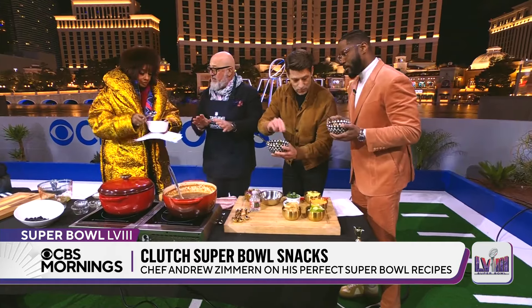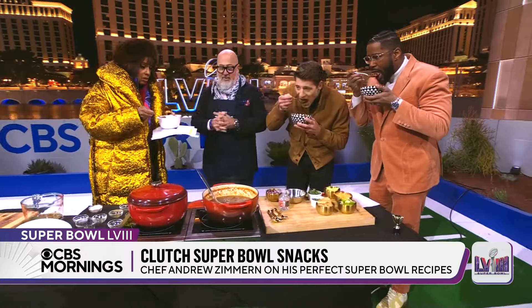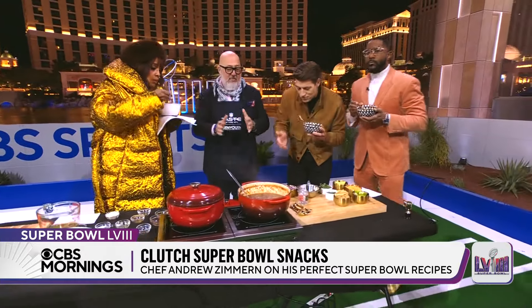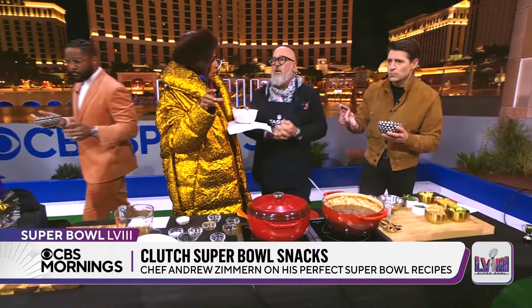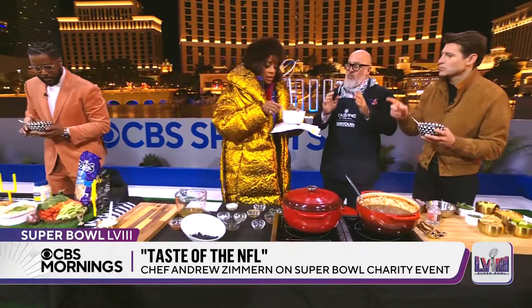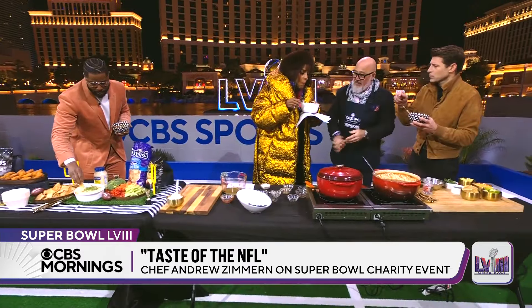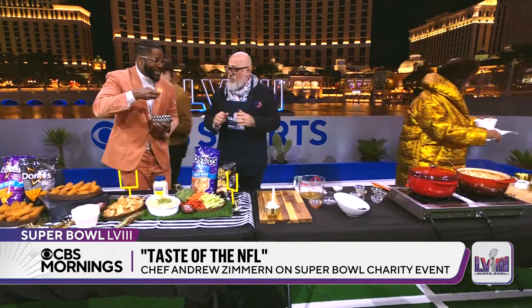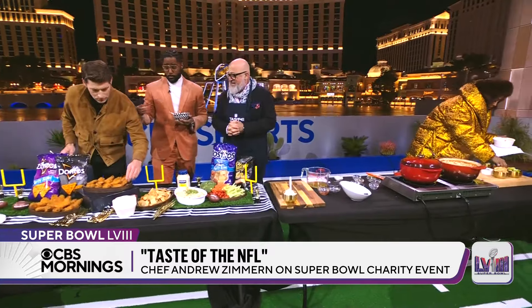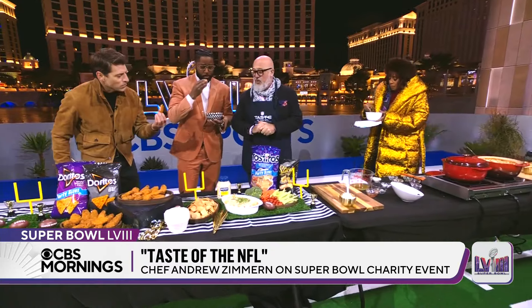For those lucky enough to come to our event, there are still tickets available at tasteofthenfl.com, or you can go on there and donate to help us end student hunger. This is all part of the NFL cook-off — Taste of the NFL. We are an affiliated charity, which is a real thrill to be supported by the NFL. We have great sponsors — all of our friends at Quaker, PepsiCo Foundation, and Frito-Lay have helped support us for years.